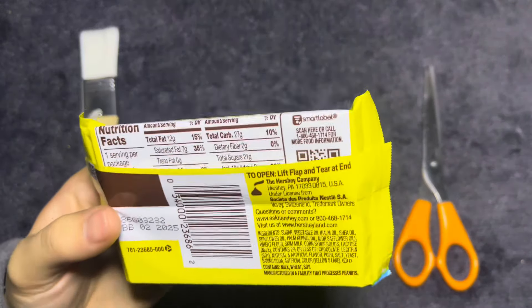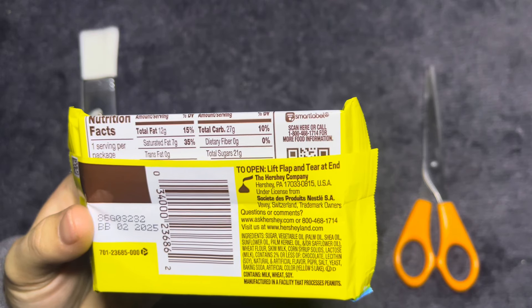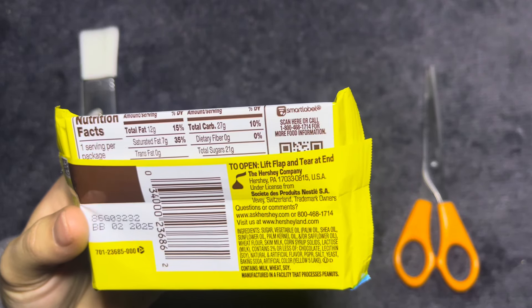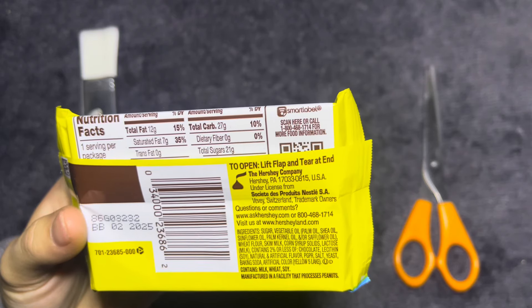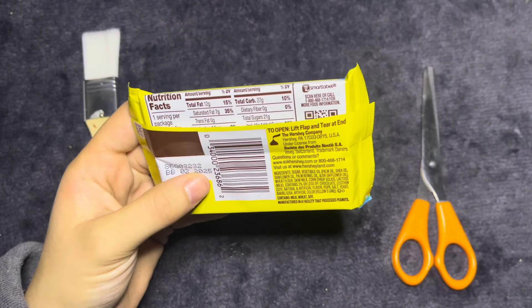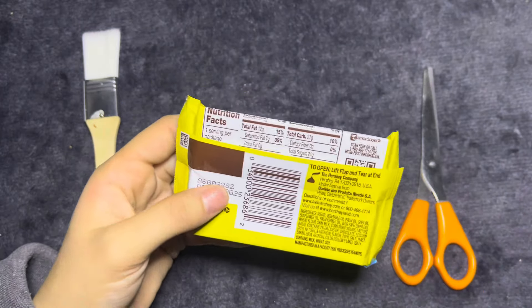Hershey, P.A. — Switzerland trademark owners. The best before date is 02-2025, and this is a smart label because it has the QR code.